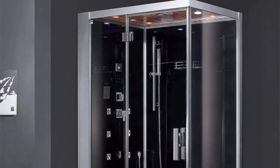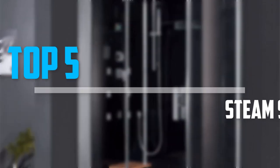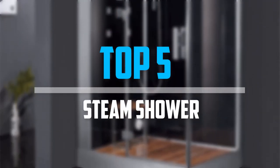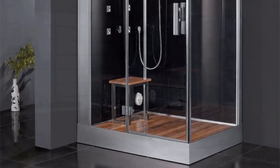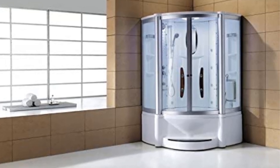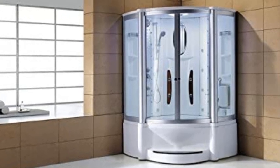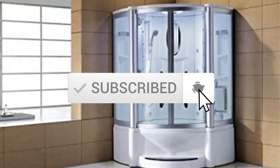Are you looking for the best steam shower in your budget? In today's video we break down the top five best steam showers available on the market. This list is based on personal opinion, covering price, quality, durability, and more. Check out the description below for more information and make sure you subscribe for more videos.